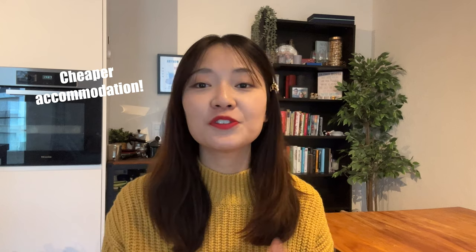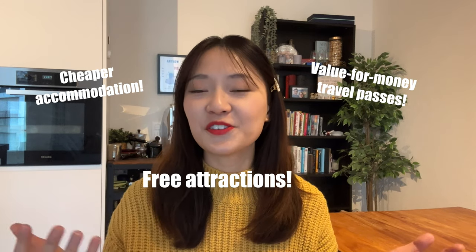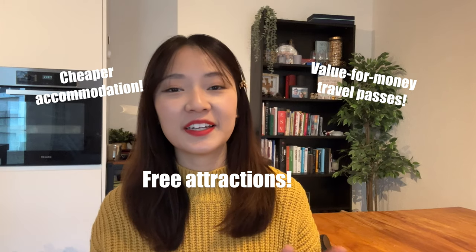Hi everyone, welcome back to the channel. Today we will be talking about how to travel Switzerland on a budget. Switzerland is one of the top destinations of many travelers, but at the same time it has always been touted as one of the most expensive places to travel. However, that doesn't mean there are no other possibilities. I'll be sharing tips ranging from cheaper accommodations to value-for-money travel passes, as well as tons of free attractions you can visit without breaking the bank.